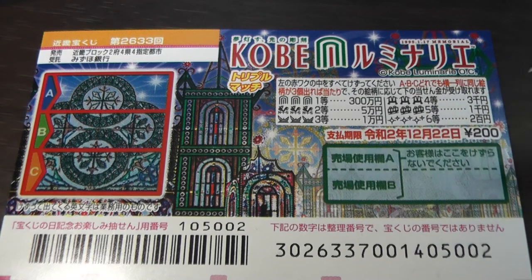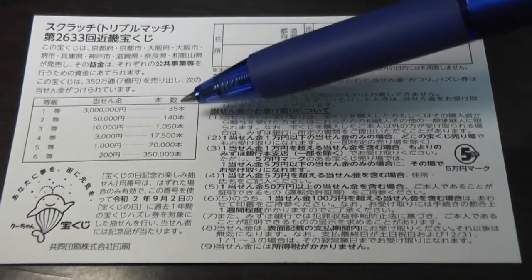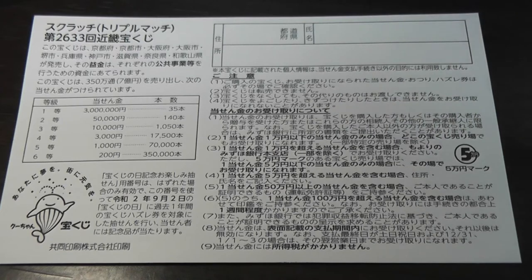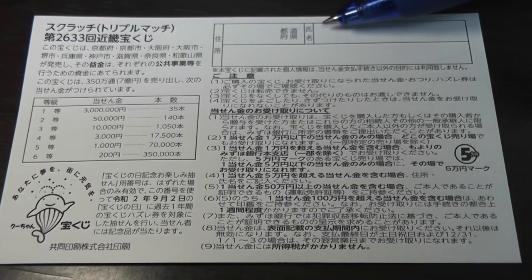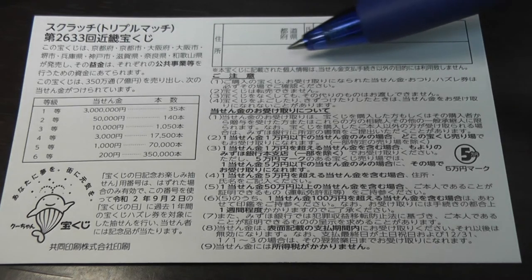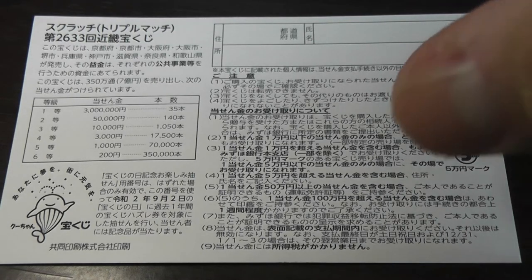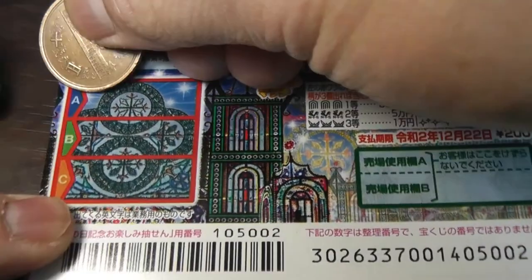Looking at the back, here is a breakdown of the prizes and the rules in Japanese. If you happen to win the first prize, you'll need to fill in this area — you write your prefecture, then your full name, then your address in Japan. All winnings are tax-free in Japan. I've got one ticket, so wish me luck!